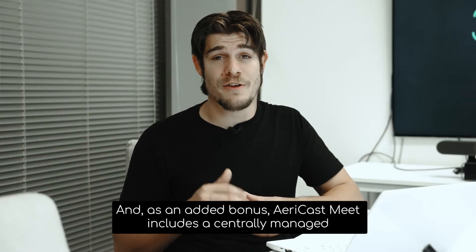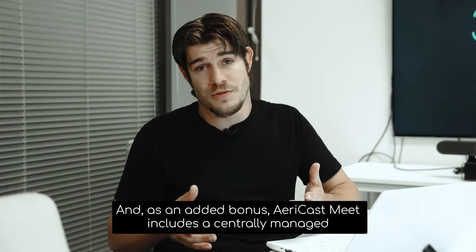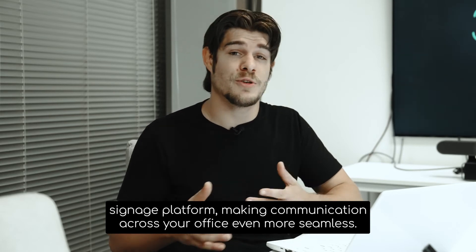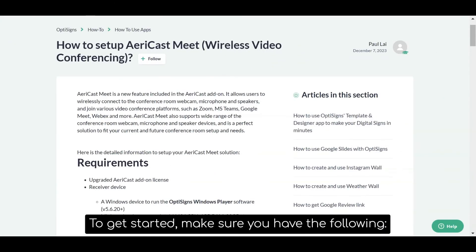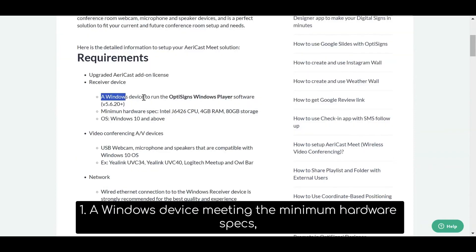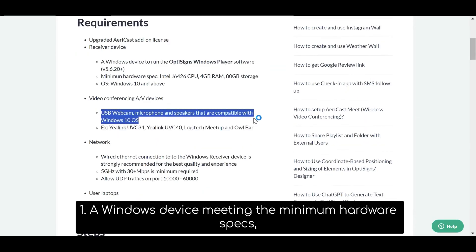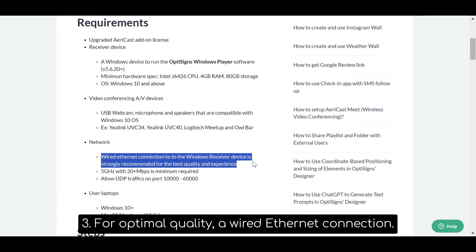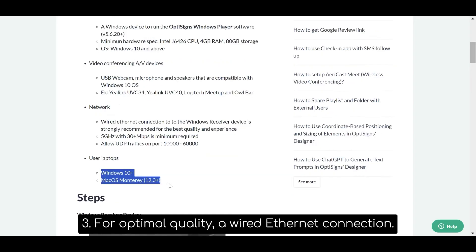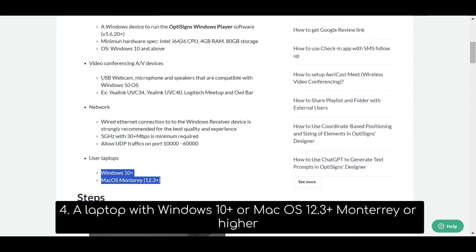As an added bonus, AiryCastMe includes a centrally-managed signage platform, making communication across your office even more seamless. To get started, make sure you have the following: a Windows device meeting the minimum hardware specs, a USB webcam, microphone, and speakers compatible with Windows 10. For optimum quality, a wired Ethernet connection, and your laptop with Windows 10 or macOS 12.3 Monterey or higher.